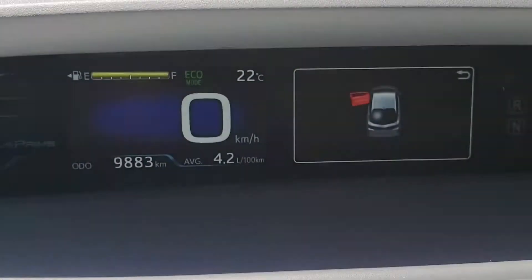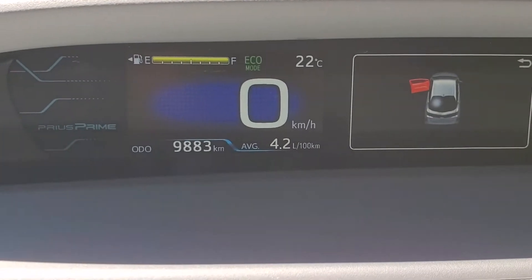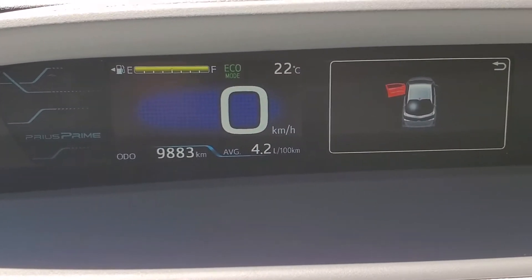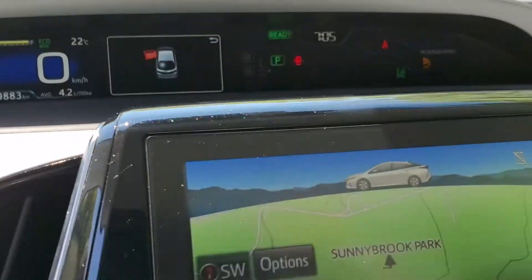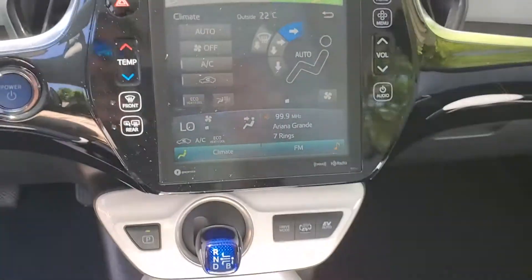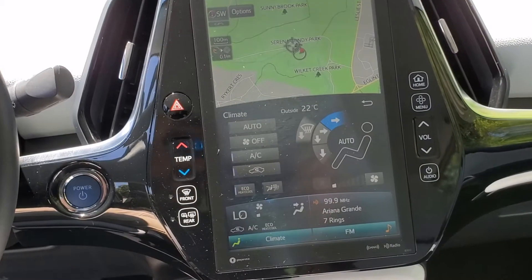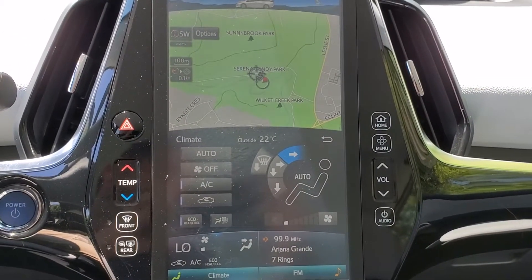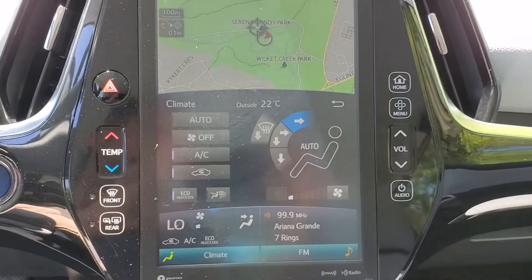Moving on to the dash, you will see the cluster showing 9,883 kilometers, as well as a tablet-style front entertainment system. You may control your climate control and various other things from here, including your phone as well.